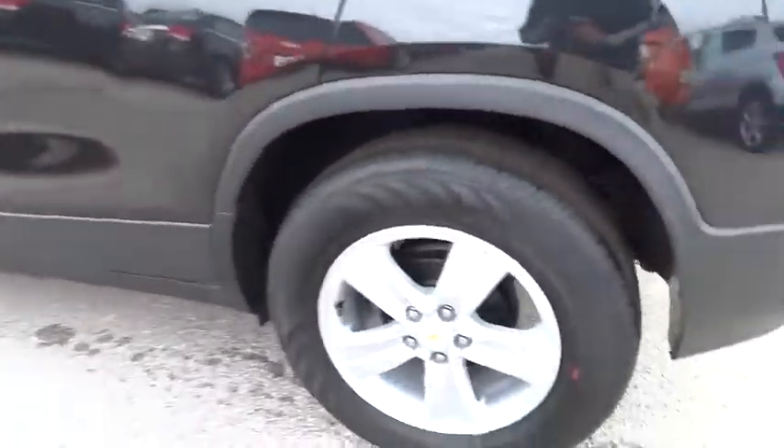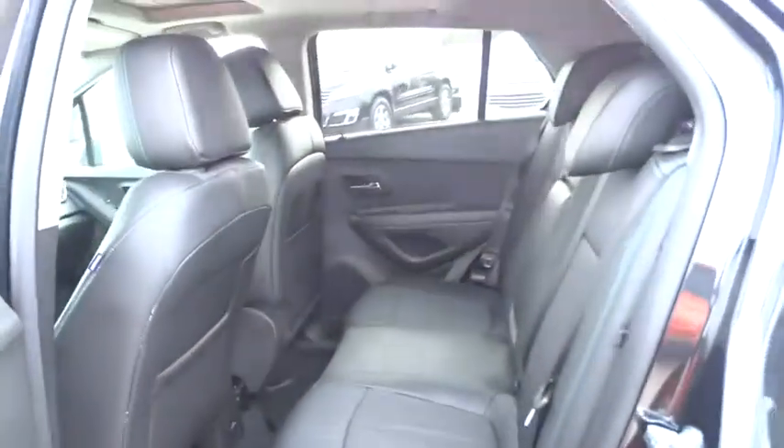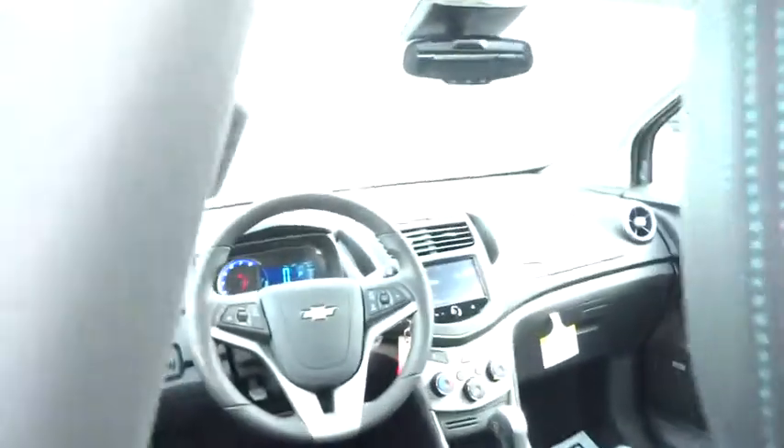AM FM stereo radio. Power door locks. MP3 player. Passenger airbag. A vehicle like this doesn't come along every day. Come in and get it before someone else does.